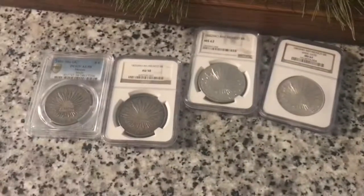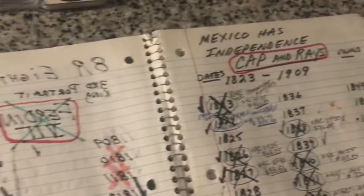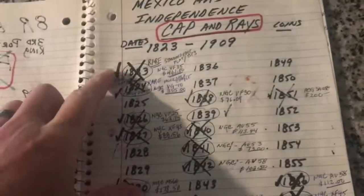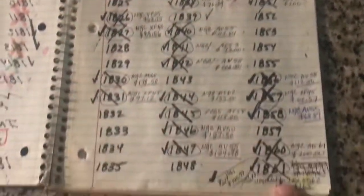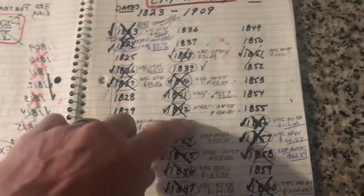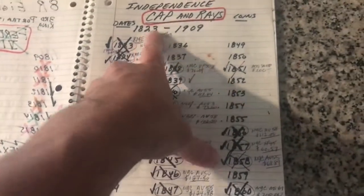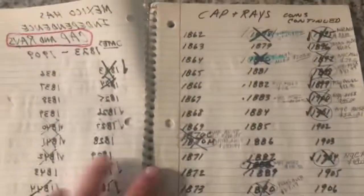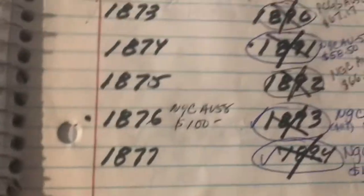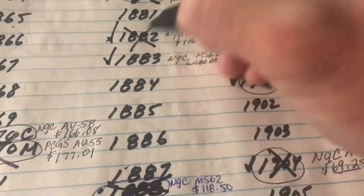Those are the four coins I physically got this month. In true fashion, I go to my checklist — starting with the 1851 — and cross it off. You can see here from 1823 through 1861 on this page. I'm making serious progress; I still need about 18 coins on this page. This section covers cap and rays from 1823 to 1909. Flipping to the next page, we check off the 1876, 1882, and 1883. Boom — crossed off.